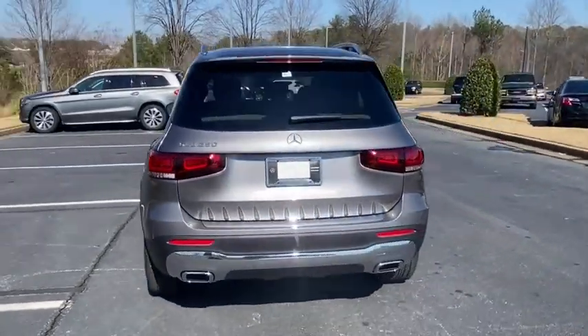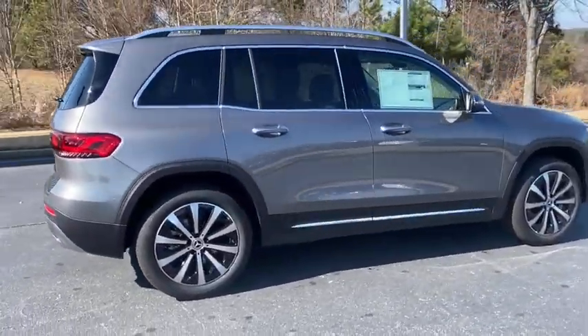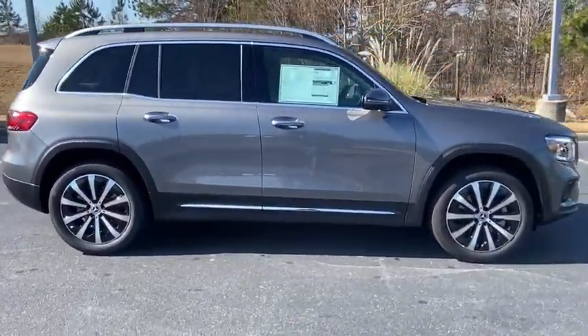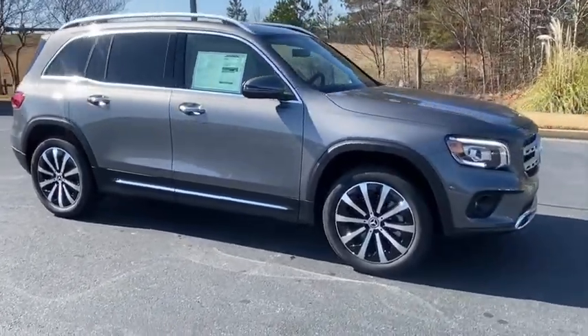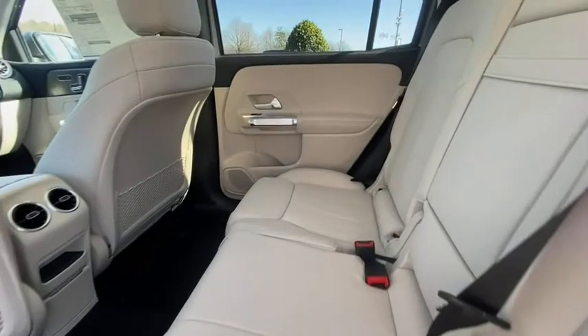Here are some of this vehicle's great options: traction control, power liftgate, power passenger seat, Bluetooth wireless data, hands-free phone, dual airbags, HomeLink garage door opener, alloy wheels, power steering, four-wheel disc brakes.